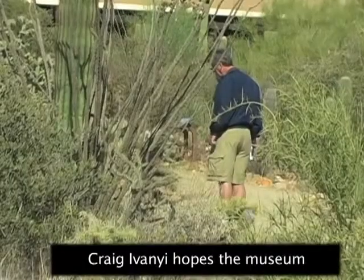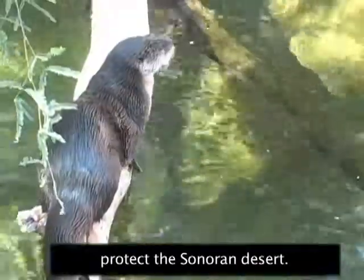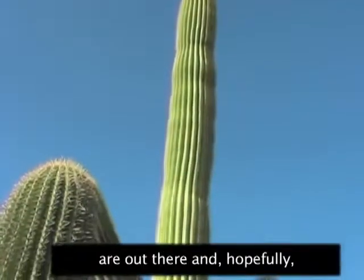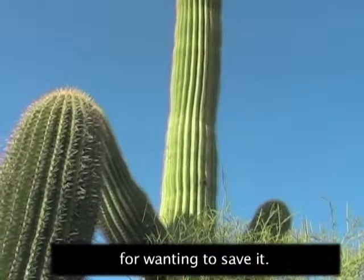Craig Ivanya hopes the museum will influence people to protect the Sonoran Desert — so that they're aware of what kinds of plants and animals are out there, and hopefully give them some sort of passion for wanting to save it.